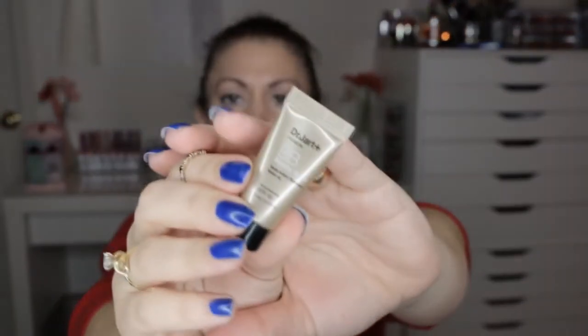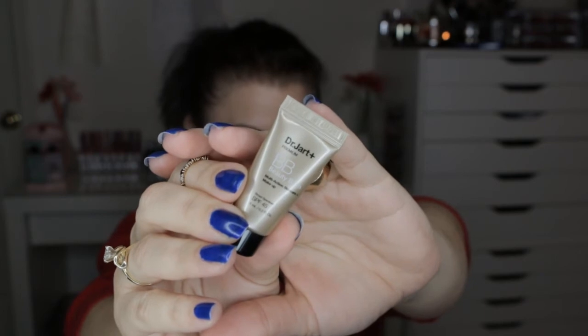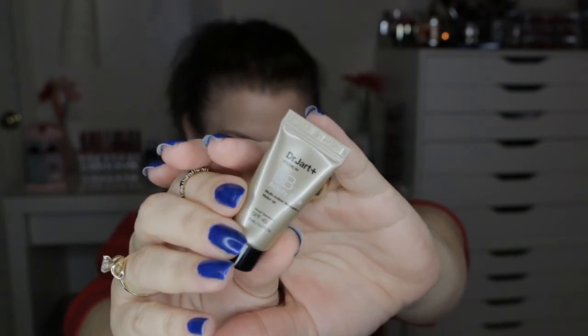The last thing is by Dr. Jart — it's a BB Beauty Balm with an SPF of 45. It's 0.2 ounces and the full size would be $39.